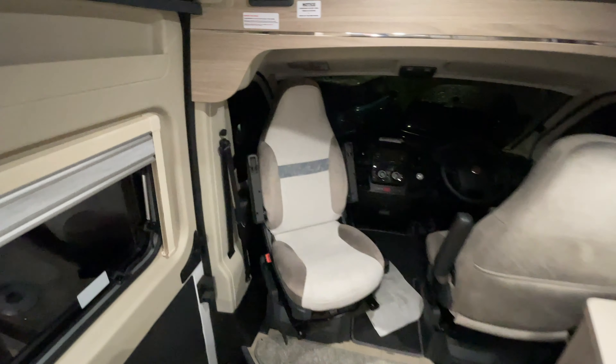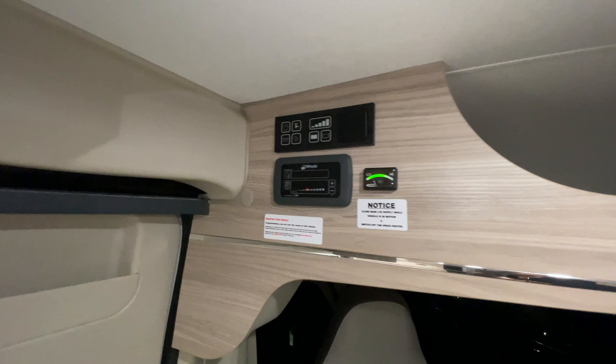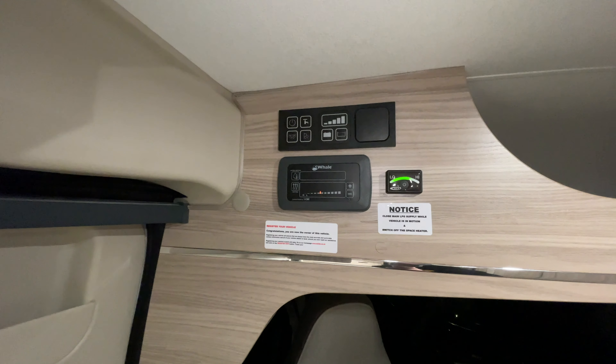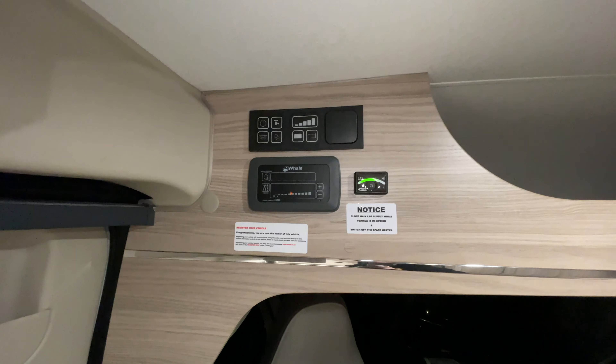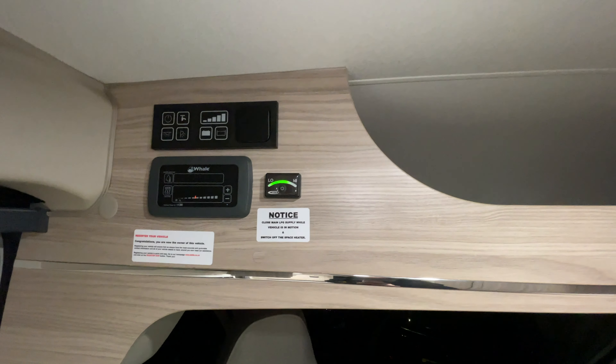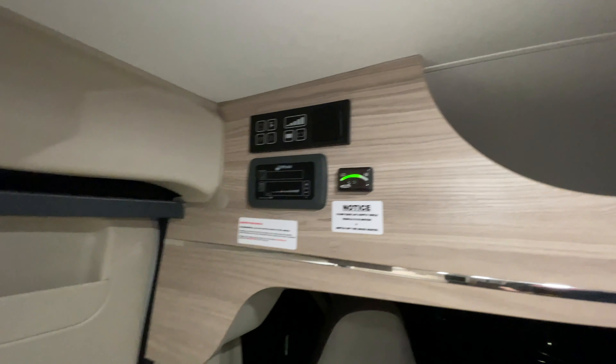Just up here — and I'm sure to bang my head into it about a million times while I own this van — is the control panel for the hot water, the heating, the lights, and all of that, plus a little status indicator for the gas bottle, which is all under the van.